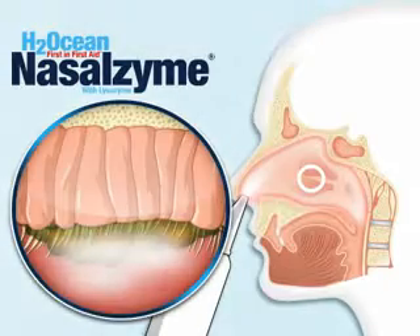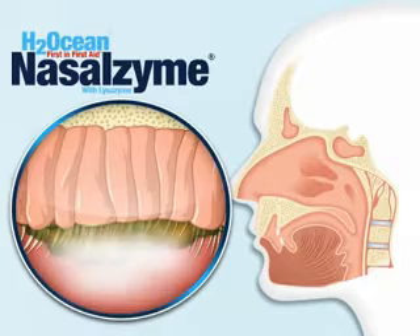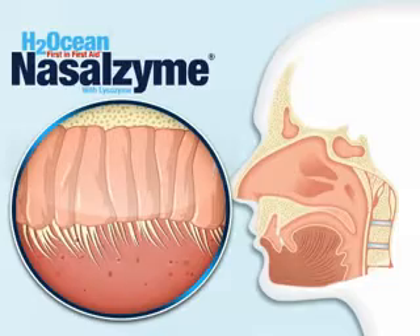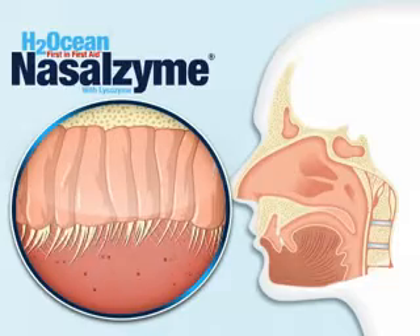Irrigation with NasalZyme sea salt nasal spray loosens mucus, allowing the cilia to move freely to filter particles from the air so that you can breathe easily.